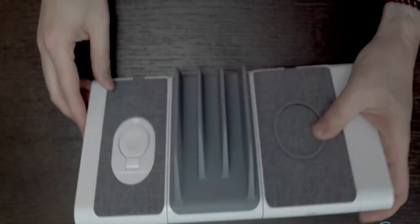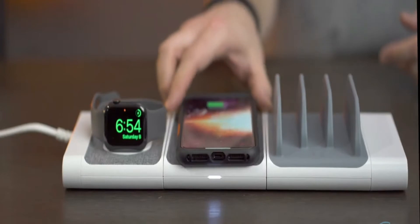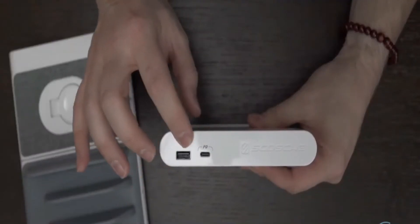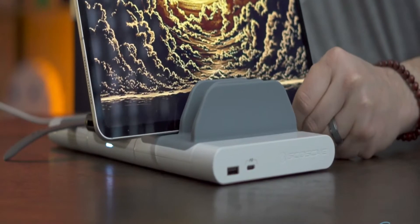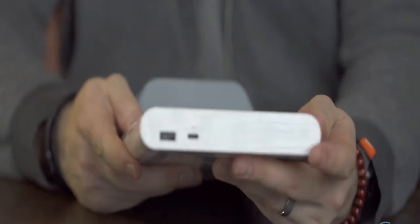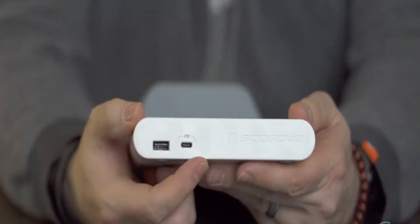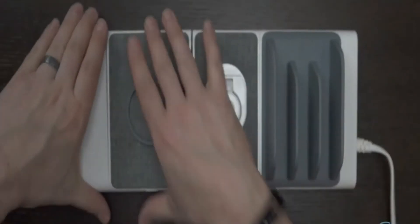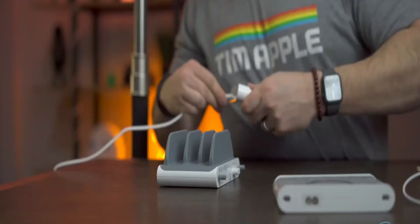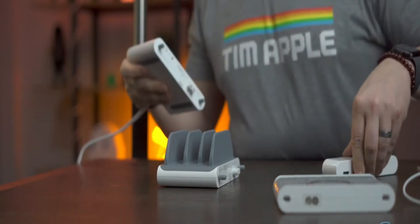The Modula 5 can also charge two phones, two Apple Watches, and low-powered Qi gadgets like AirPods and Galaxy Buds simultaneously. When a device is detected charging, a green indicator light illuminates. This charging system is available for $29.99.